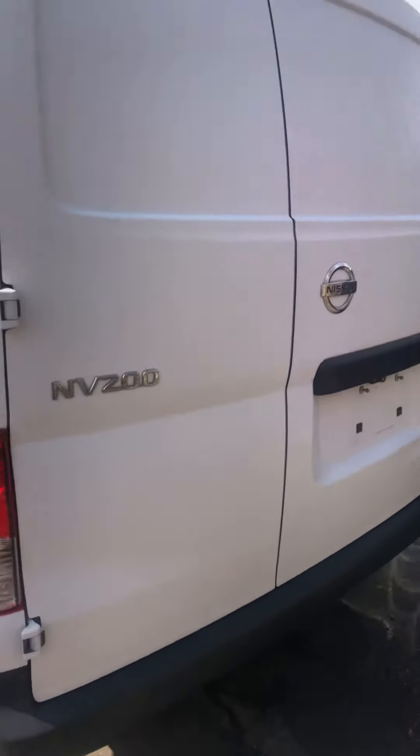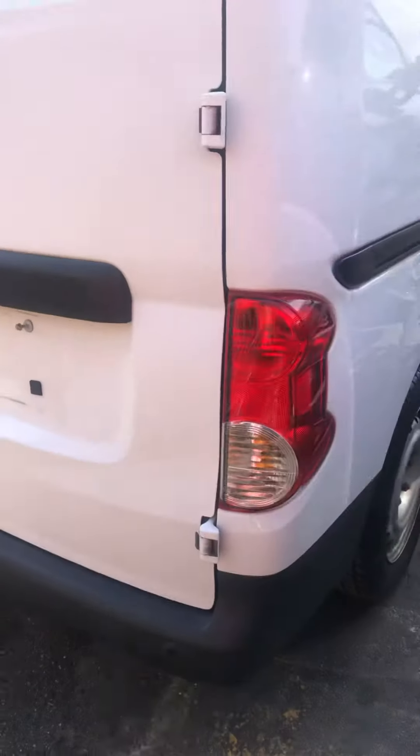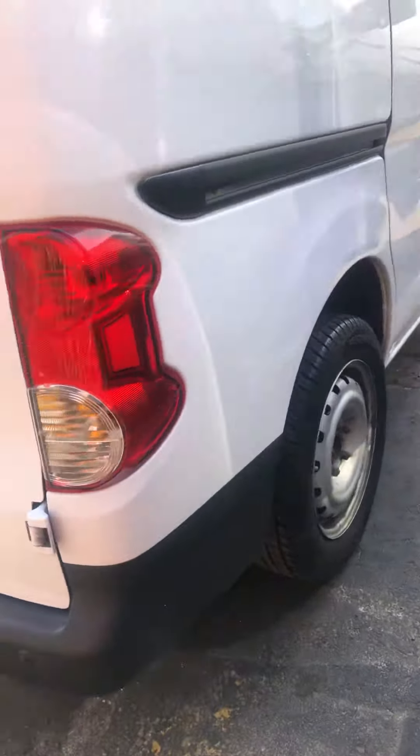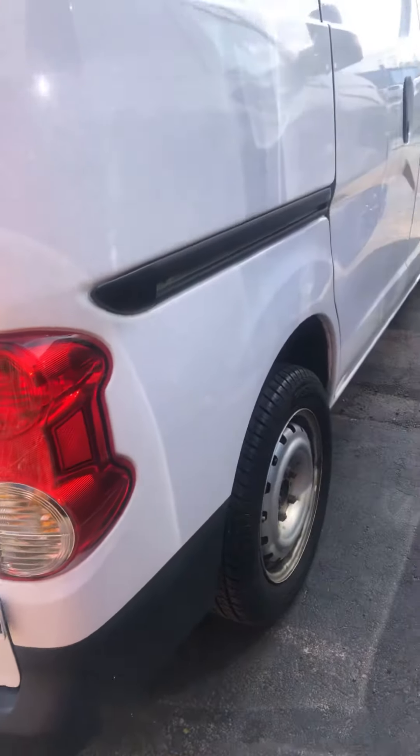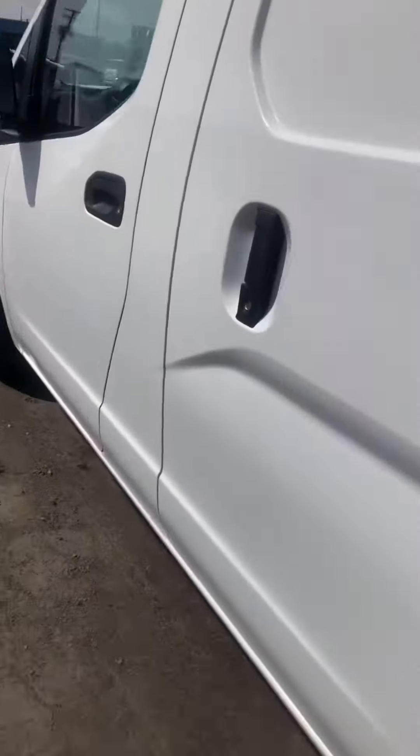I'm just wanting to walk around it so you can see the condition here. It doesn't have any caps on the wheels, but other than that, pretty good. Let me go ahead and open it up for you.